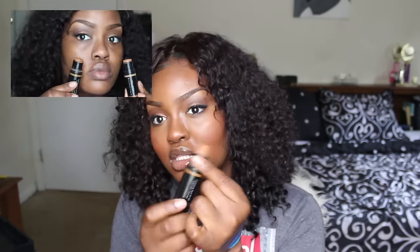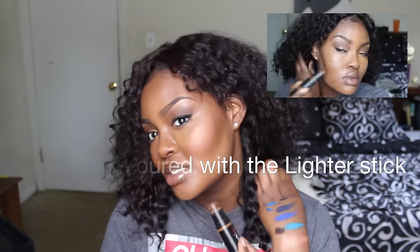I color corrected with the darkest stick and just patted it on the places where I have dark spots. One of the contour sticks is too dark for me — if I contoured with it, it would look like I got punched in the face. You have to be very light-handed with these products because they're really pigmented. I contoured with dots along my nose, forehead, and cheeks, then blended it out with an ELF angled brush.